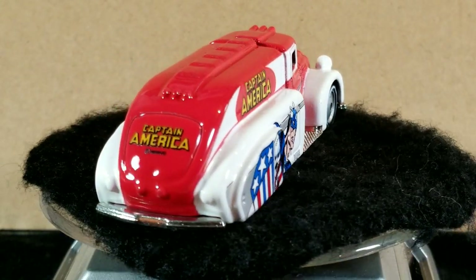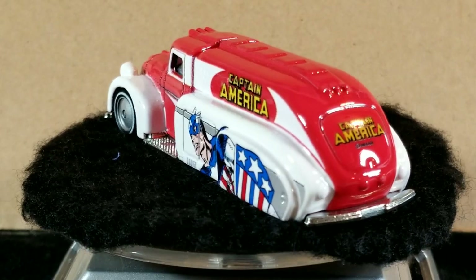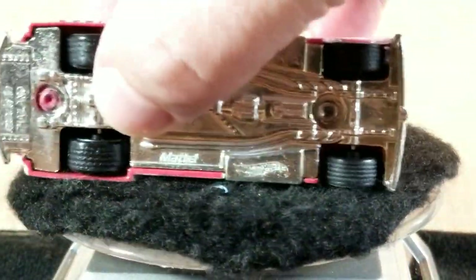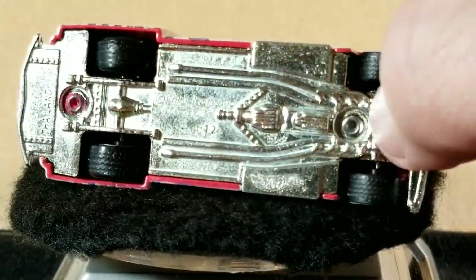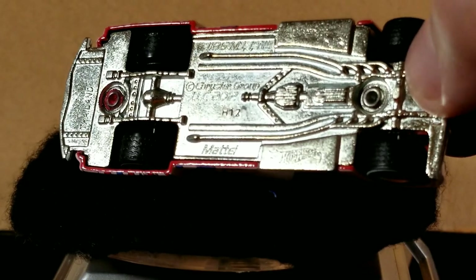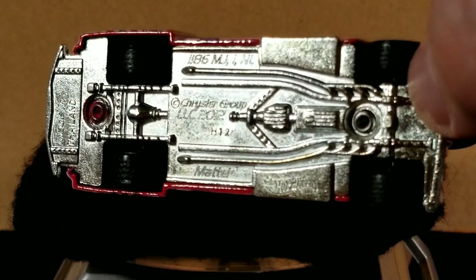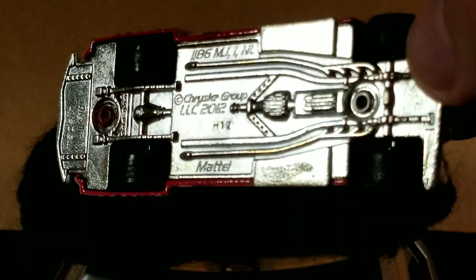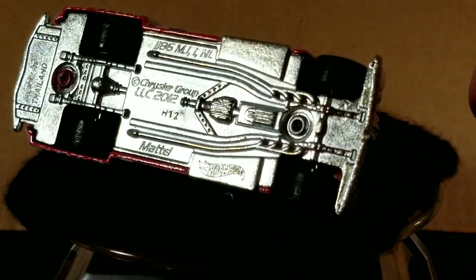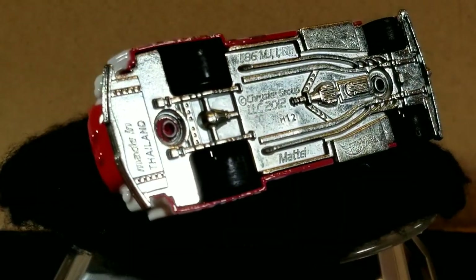That's it for this casting — the 1938 Dodge Airflow tanker truck. The bases on all of them are pretty much the same: all unpainted metal. You can see it says Made in Thailand on the back, and it's got the Hot Wheels logo and a Chrysler Group licensing on the bottom. I don't think it says '38 Dodge Airflow' anywhere on the base. All the tires have tread — none of them are slicks.